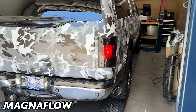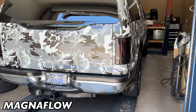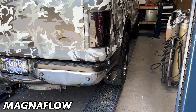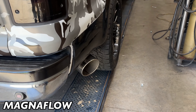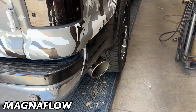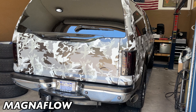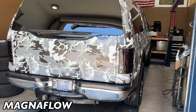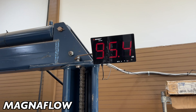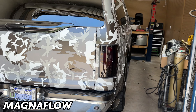Oh yeah, that's so much better! Magnaflow 28-inch — a lot quieter, a lot deeper. Here's sound decibels: 97.